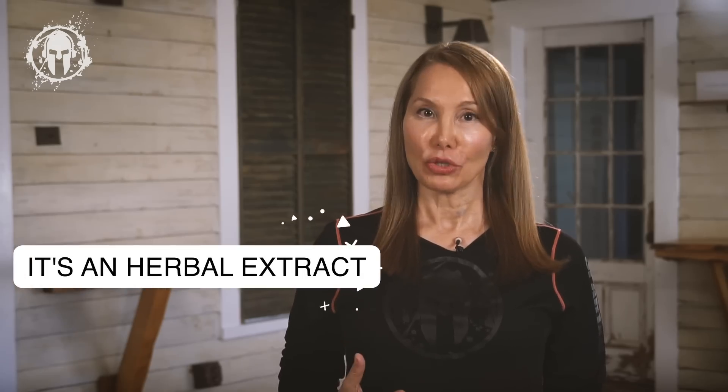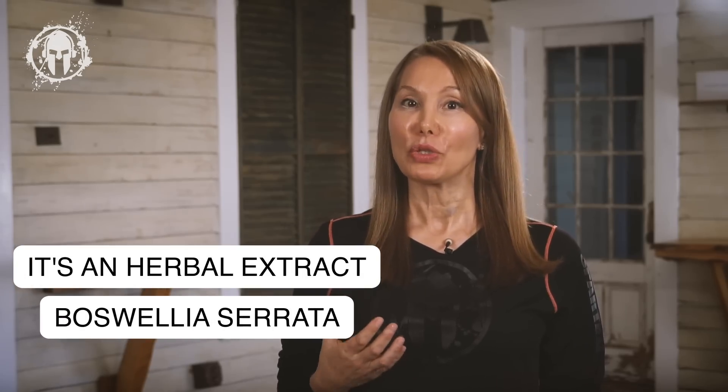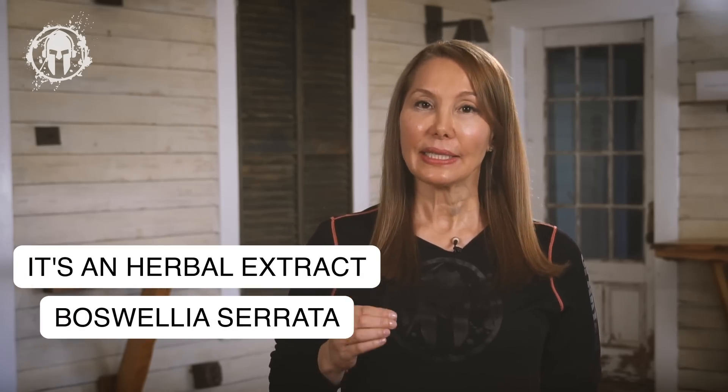Boswellia is an herbal extract derived from Boswellia serrata, a densely-leaved tree. It looks beautiful — it's an oversized shrub — and it's found across India, Saudi Arabia, and Ethiopia. The extract's name comes from Old French and it means high-quality incense. It's gathered from the resin of five varieties of Boswellia trees.